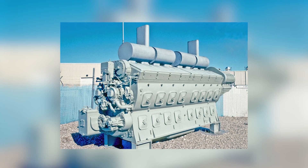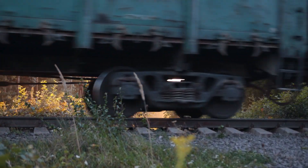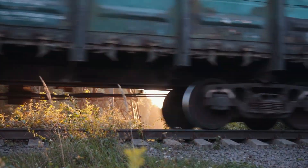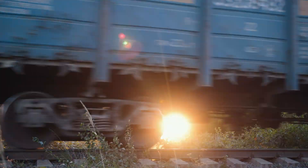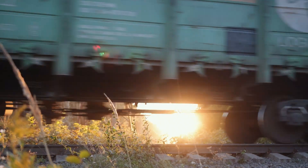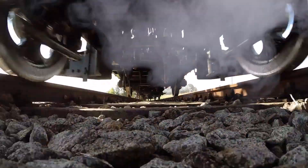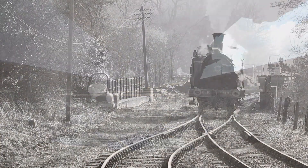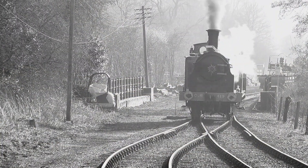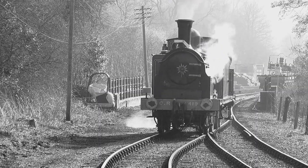The EMD-567 didn't just end the steam age. It created the diesel age. And in doing so, it rewrote the entire economic model of American railroading. It taught railroads that reliability wasn't about eliminating failure — it was about designing for it. It proved that a two-stroke, once dismissed as crude, could become the most successful locomotive engine ever built. By the time the last 567s left mainline service, they had logged millions of hours. Yet thousands still run today — in yard switchers, in museum consists, in tugboats and stationary generators. They were never meant to become legends. They just refused to die.